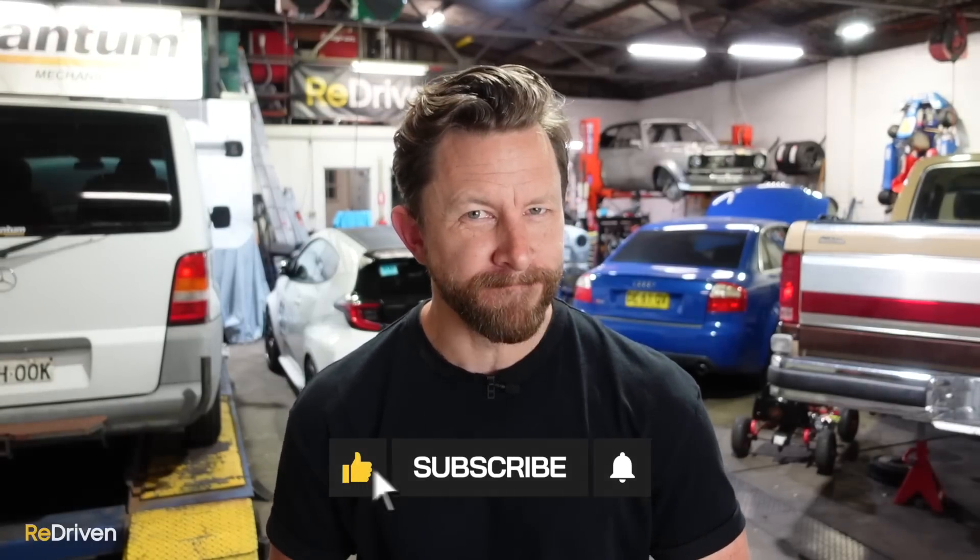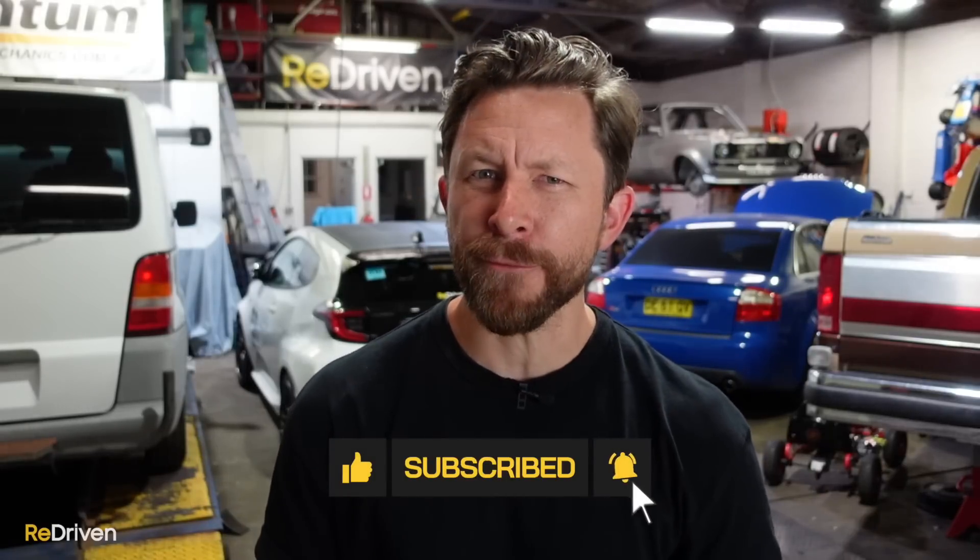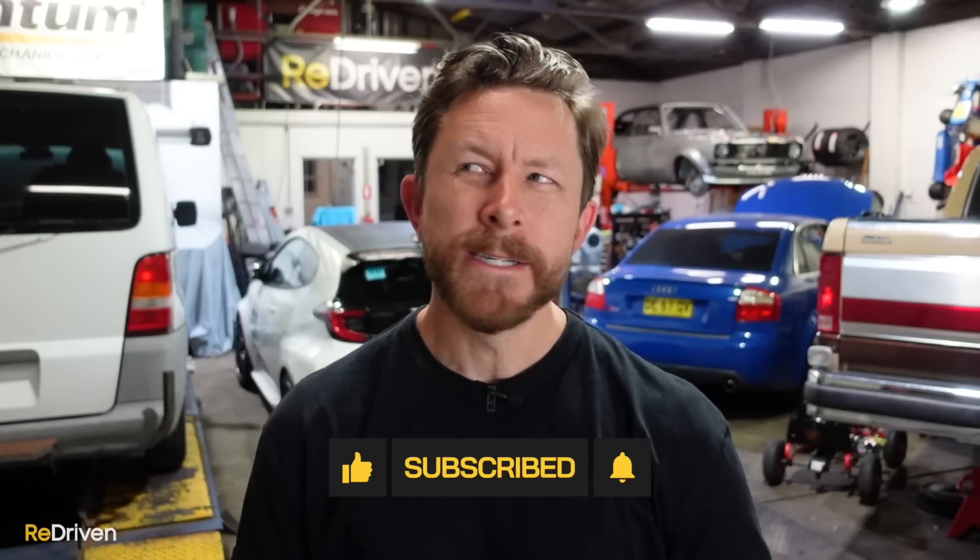The all-new hardcore off-roading Ineos Grenadier is set to dominate the local wilderness and it's landing on Aussie driveways very soon. But with pricing here in Australia kicking off from around about $100,000, it got us thinking: what can you buy on the used market that matches all of the Grenadier's skills for around about the same sort of money?